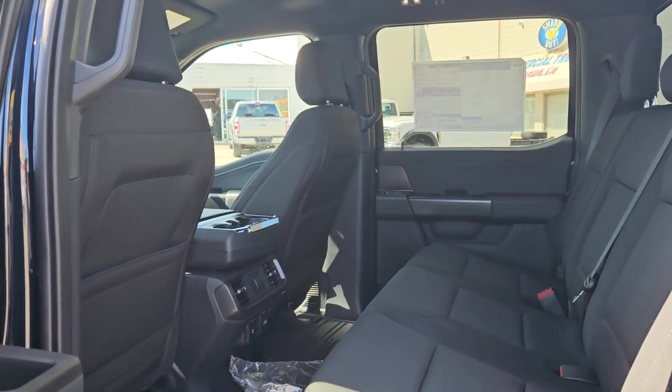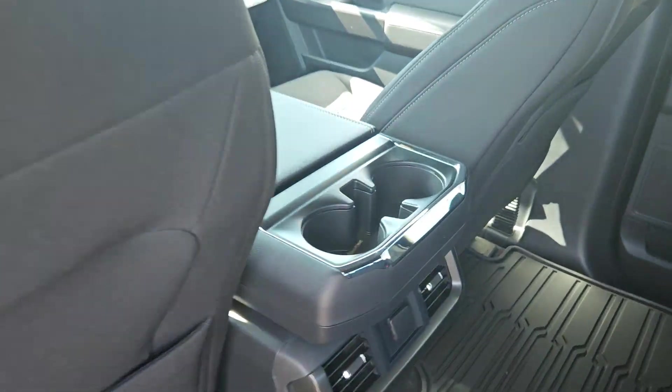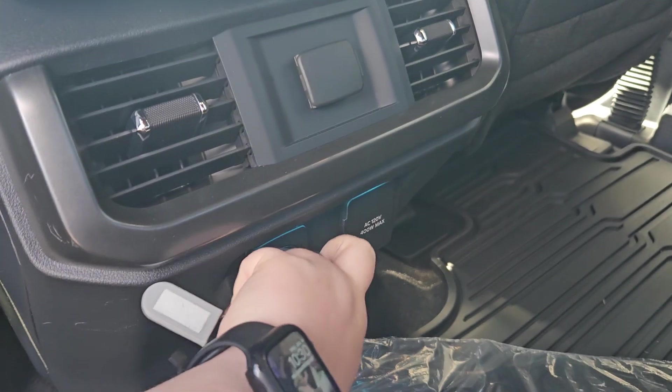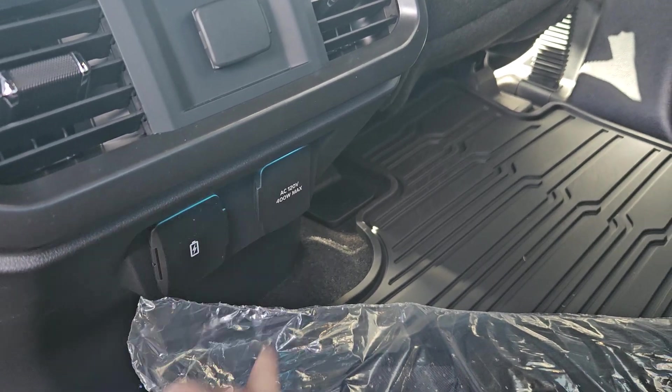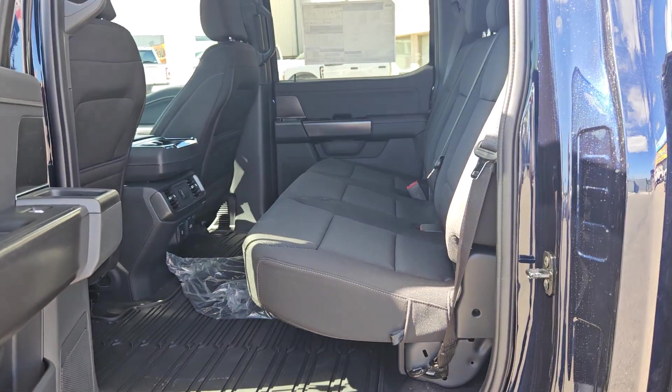Taking a look on the inside, we can see this vehicle does seat up to five pretty comfortably. We have this nice black sport cloth interior, plenty of door space, we got two cup holders, a 12 volt, two USB-Cs, and 120 volt right there, and of course if you need more space you can always lift up the seats as well.